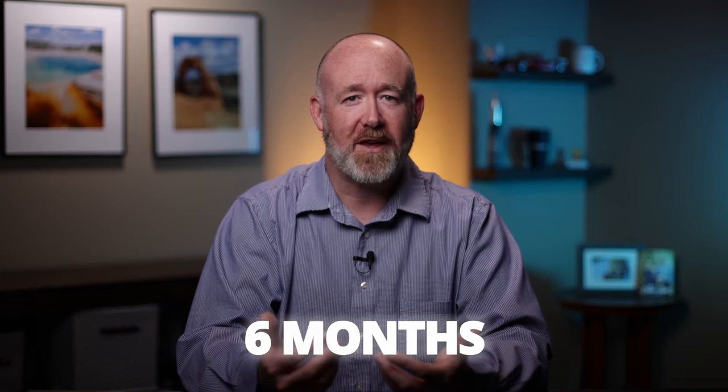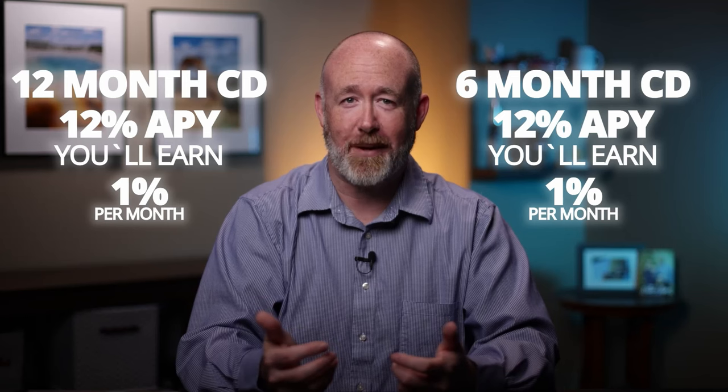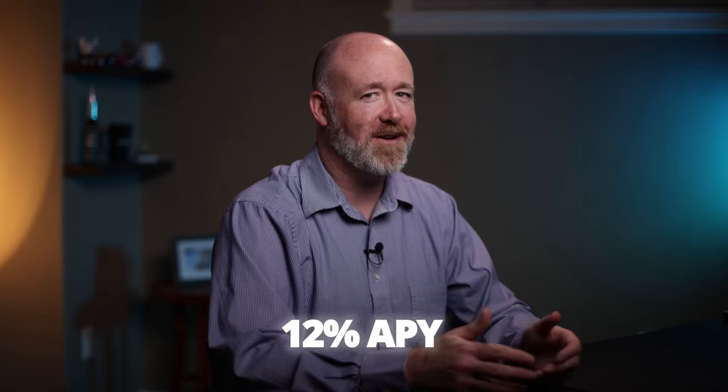I also want to talk about the duration of CDs and how they interact with your payout based on your APY. The annual percentage yield, or APY, is basically how much money you can expect to make in a year from your investment. Even if your CD is only for six months, the APY is calculated as if you kept it for the full year — this keeps things consistent across different investments. For example, a 12-month CD with a 12% APY without compounding earns 1% each month, and a six-month CD with a 12% APY also earns 1% each month. So the rate of return APY is the same for both, but the duration is different. It's important to understand this so you can make informed investment decisions on CDs, T-bills, and other items with varying maturity dates.